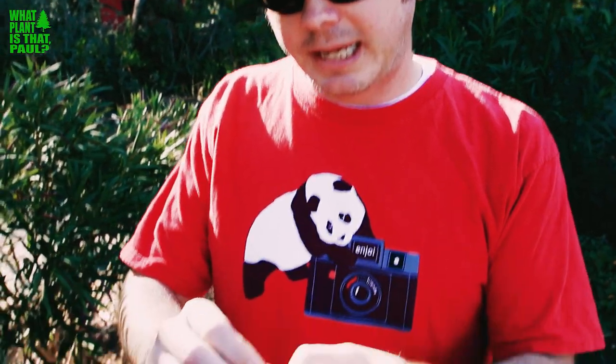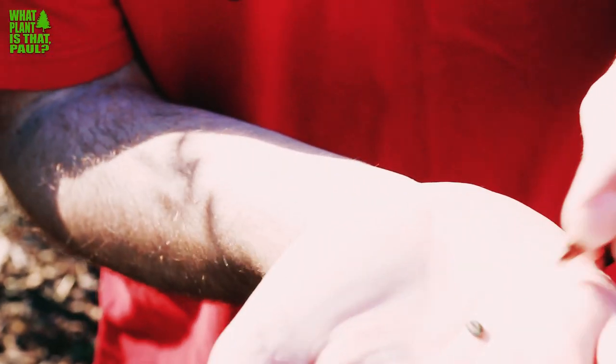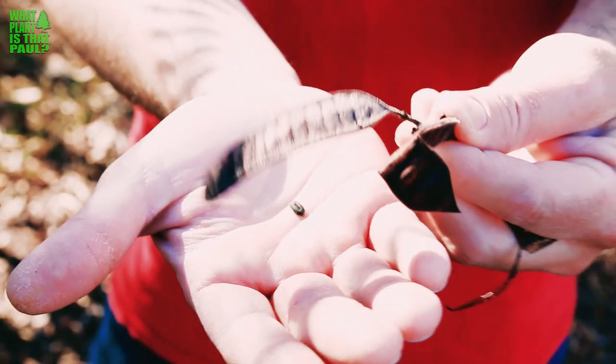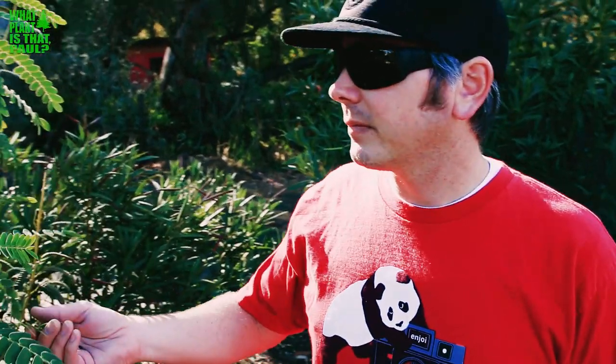Plants grew down there until it rained the next year and they got too much water and died. As you can see, these seeds are super easy to grow. You could buy them online for nothing — I've probably grown 15 or 20 plants from these seeds. I usually cut them before they drop so they don't spread into the environment.